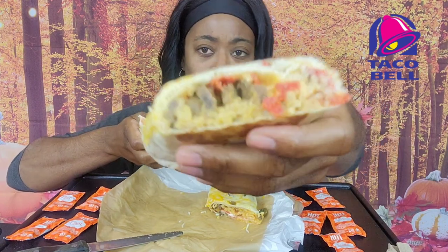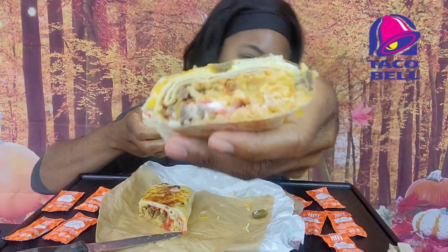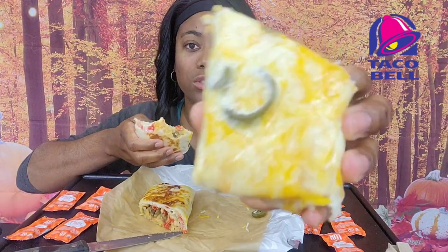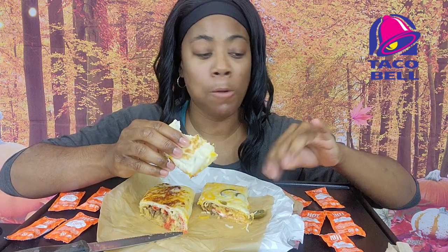Delicious. My lighting is so off right now, I am so sorry. I hope y'all can see this food. This is the regular one and this is the spicy one. You can taste everything in this — it is not one item in this burrito that you cannot taste and appreciate. You're going to appreciate everything about this burrito. I can't take any points from it — I have to give it a 10.